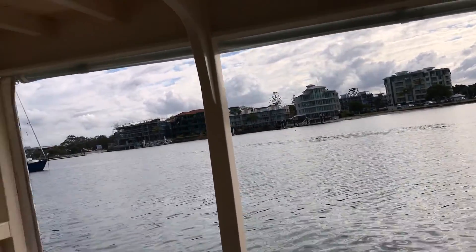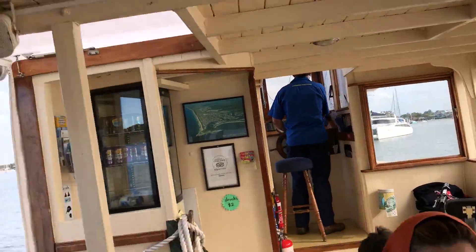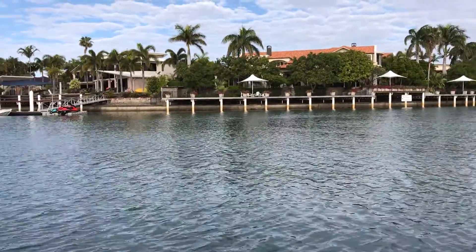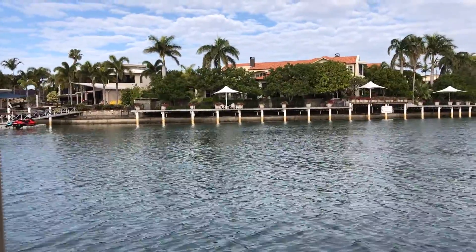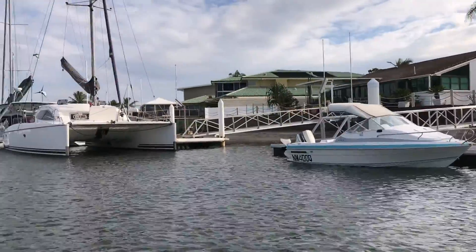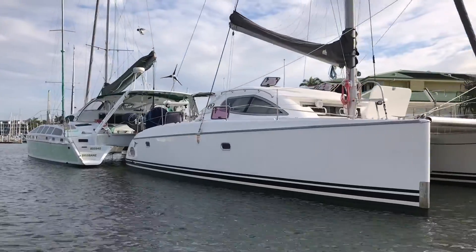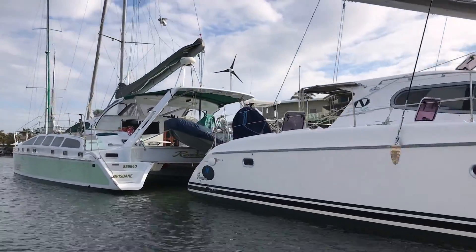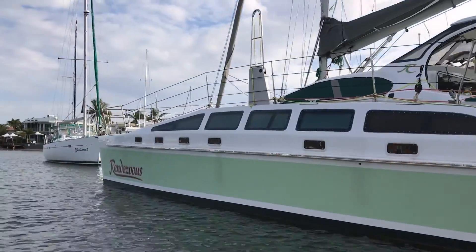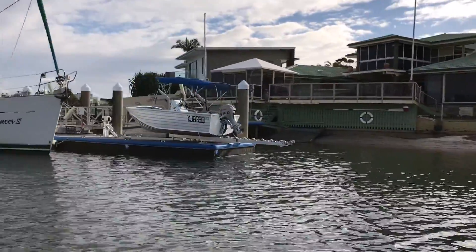All right, let's get going. This wharf complex we've just departed from was built in 1988 and was specially designed to look like an early 1900s fishing village. Mangrove jacks and even tailor at certain times of year like the winter months can be found here. You may have also seen some of the pontoons have got circular mesh baskets, which are crab traps — people catch swimmer crabs and mud crabs in the canals at this time of year.